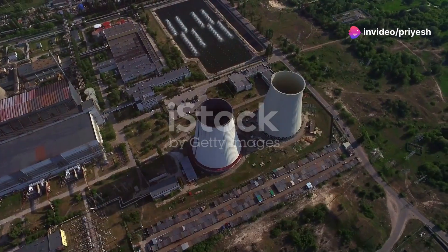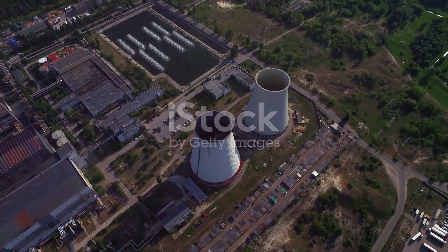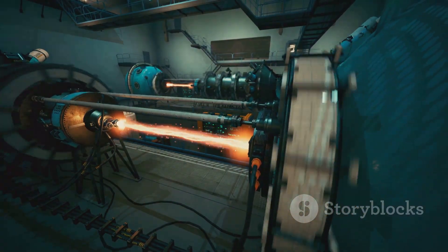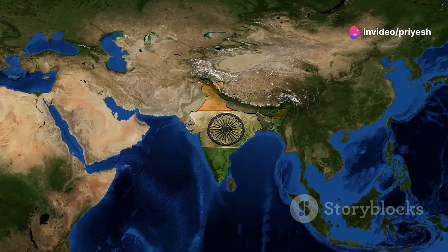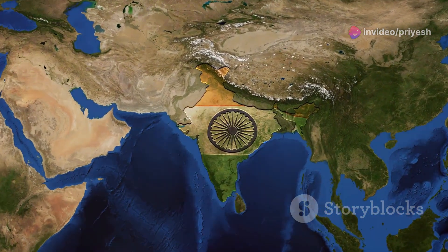One of the most significant advantages of BSRs lies in their flexible siting capabilities. Their smaller size and reduced footprint allow them to be deployed in areas where conventional large-scale reactors would be impractical. This is particularly relevant for India, with its diverse geography and varying energy needs.